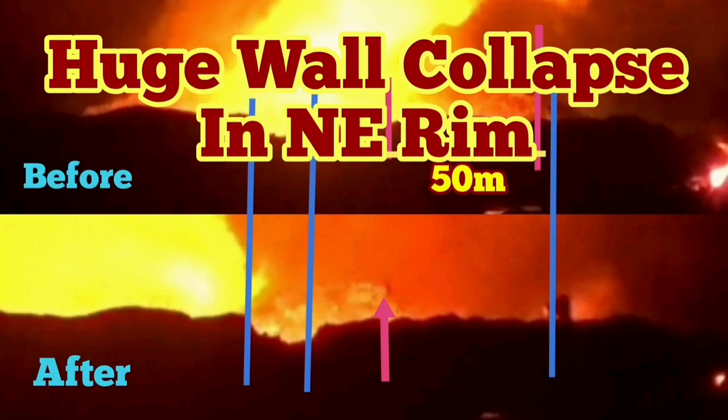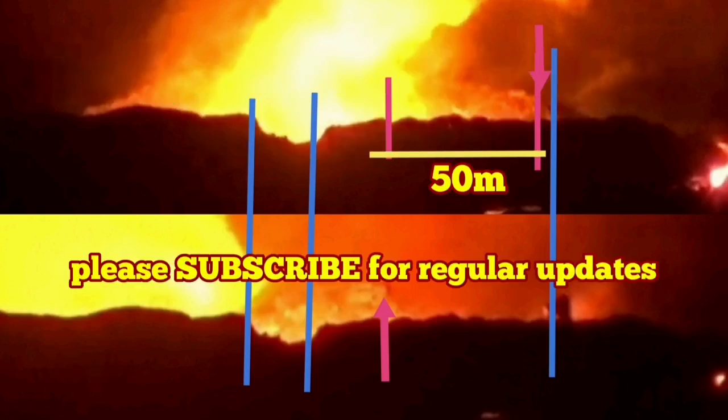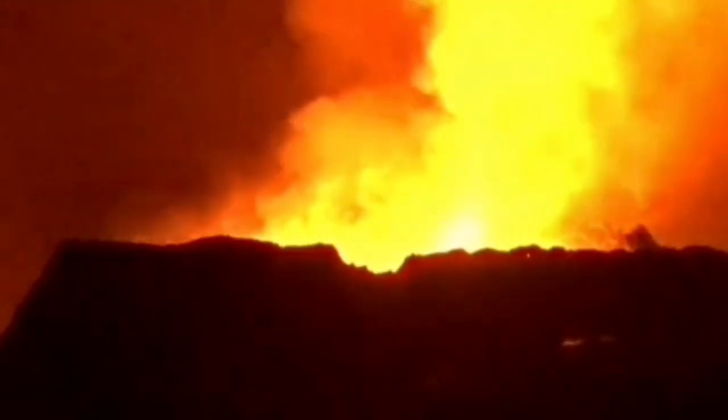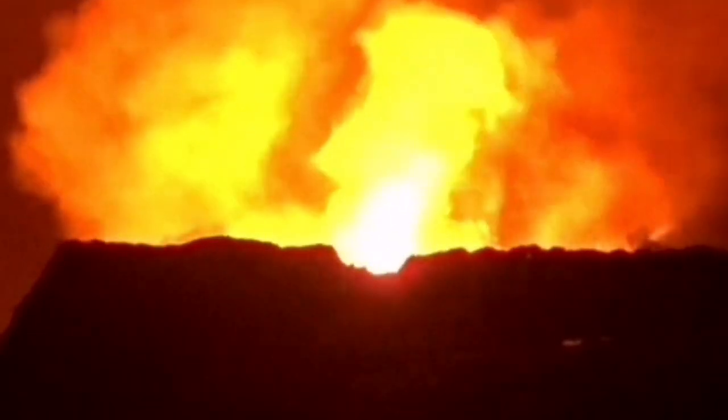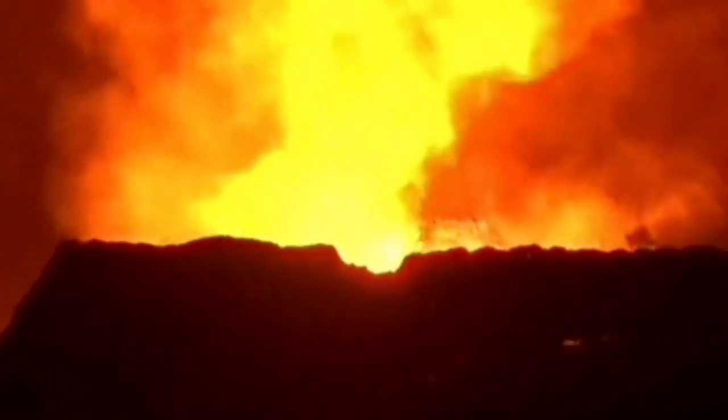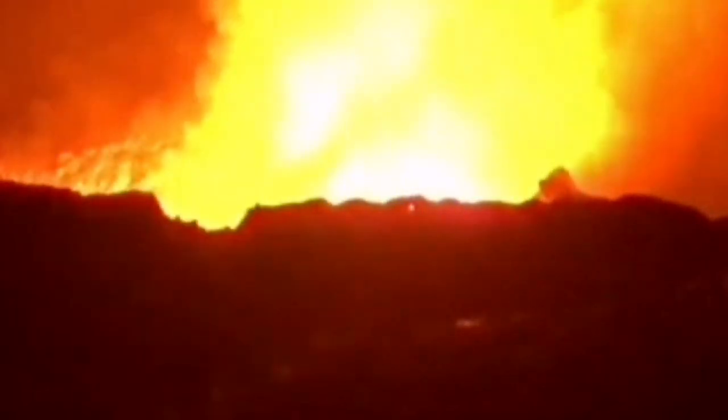We had another wall collapse, but this time in the northeast rim — the symmetrical mirror image of the southeast west one. I will slow down again so you'll have the chance to see it. Because of the excess light and the smoke, it's a little bit difficult to see it, but when I zoom in more you can see it near the left side, and that's where the collapse is.